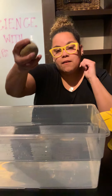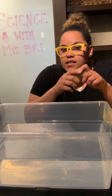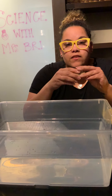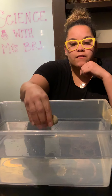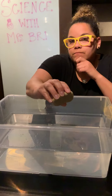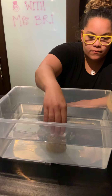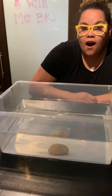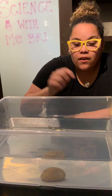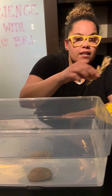All right, let's do the first thing — I want to try my rock. Do you think it's going to sink or float? Sink means it's going to go all the way to the bottom of my bucket. Or do you think it's going to float and stay at the top of my water? What do you think? Take a second. Okay, let's see. Yeah, you're right — it went all the way down to the bottom!